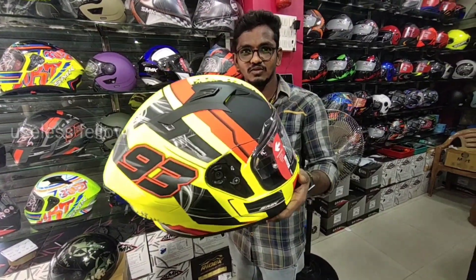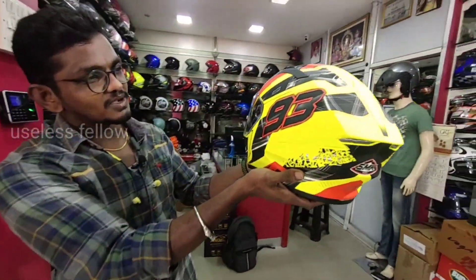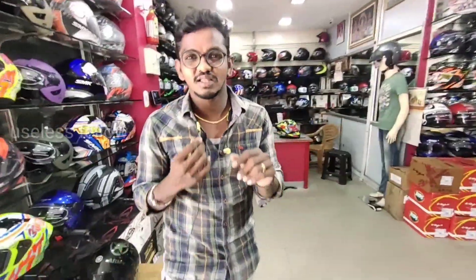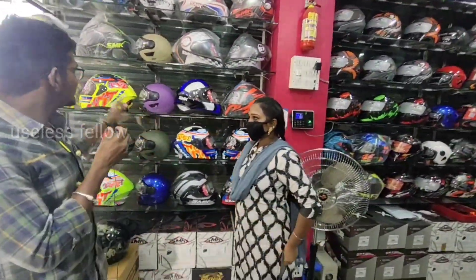I am going to look at the glass finish — it is very nice to see the helmet. First, we have the SMK brand. Let's see the brand — look at this. Let's take a closer look at the SMK brand.